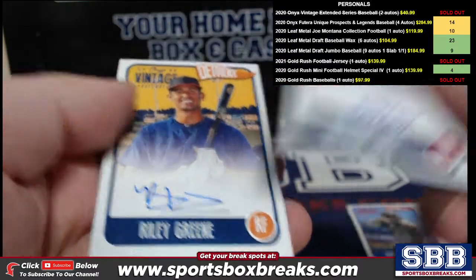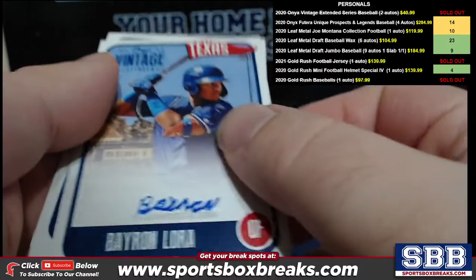Omar Estevez — wow, how about a Bayron Laura and a Riley Green base right behind it. Riley Green and Bayron Laura.